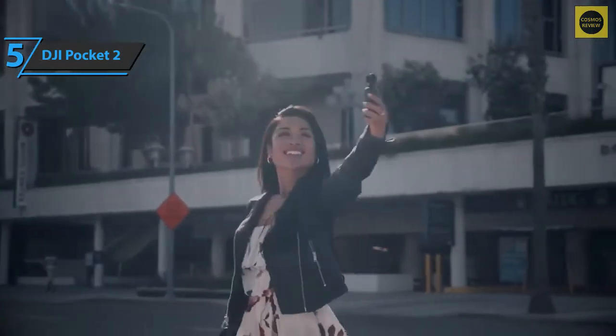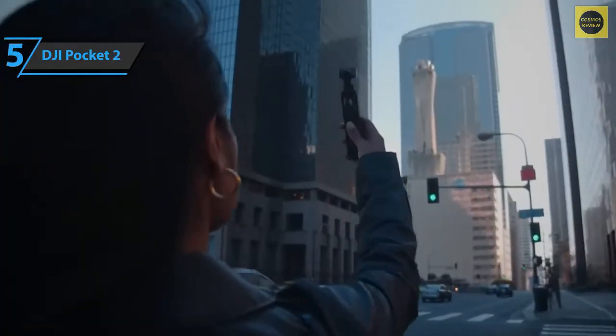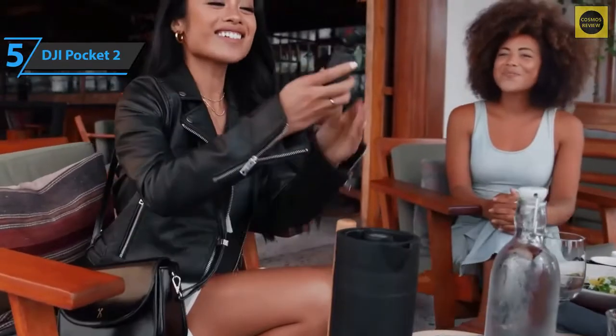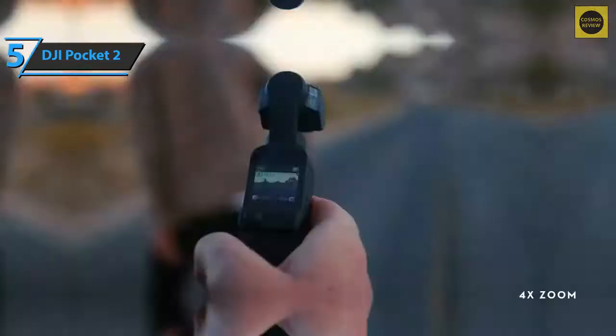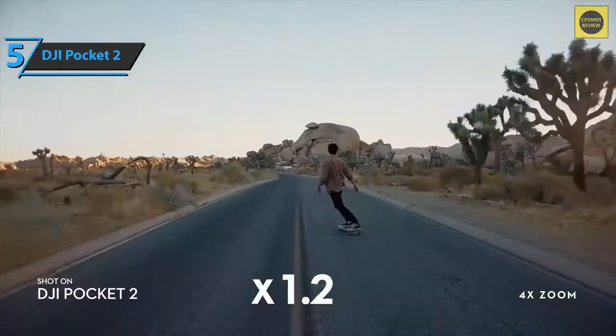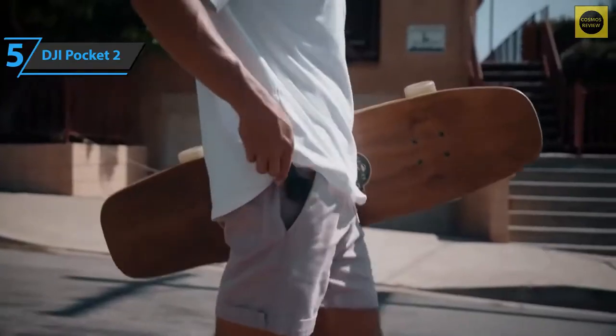Autofocus, battery autonomy, and microphones have all been improved. This model's handling is comfortable with a well-responsive touchscreen and some well-executed movements. In addition, the fact that you now have a joystick to control zoom or camera movement makes the device much more intuitive.